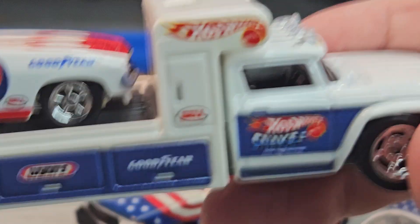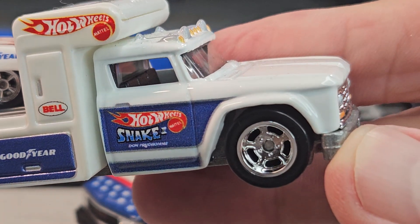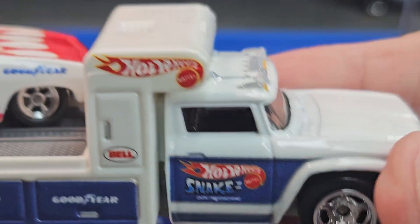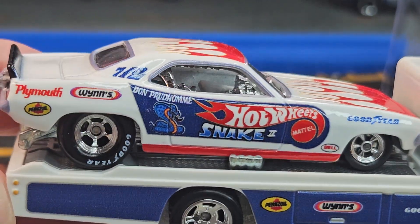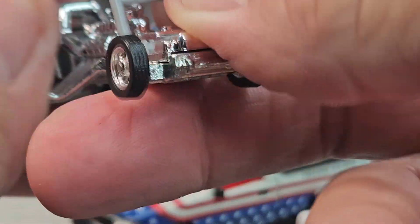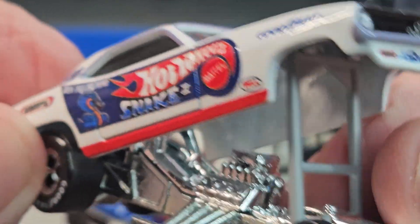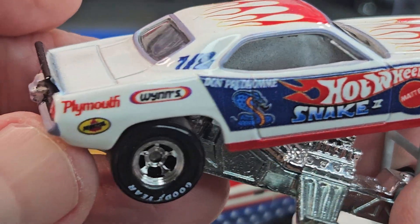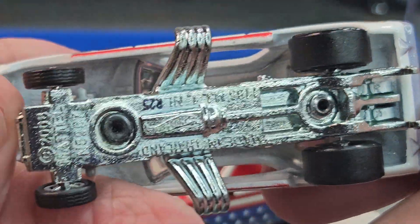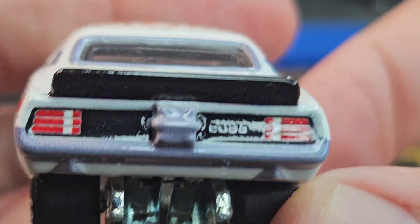I got another Hot Wheels over here — it's the Retro Rig, the Snake funny car. Hopefully John Force is recovering after his bad accident. The Snake's funny car opens up — it doesn't say exactly what it is but it's pretty sure it's a Barracuda; you can see it says 'Cuda' right there.